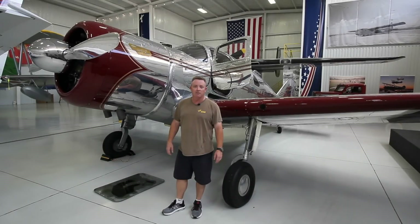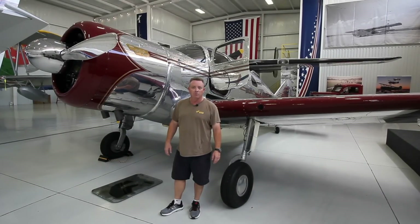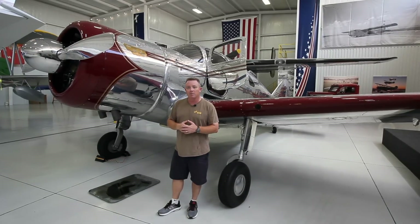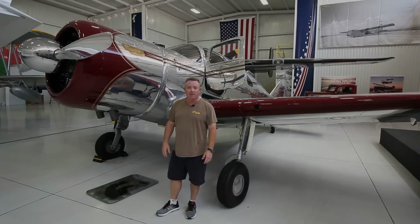Hi everybody, welcome back. My name is Eric Johnston. Today we are over here at the Mid-America Flight Museum where we're going to give you guys a tour of the Spartan Executive. We paired up with owner of the museum, Scott Glover, to give us the tour. He also paired up with Steve Marini, the previous owner of the aircraft, to really get you guys some valuable information. We hope you enjoy the video.